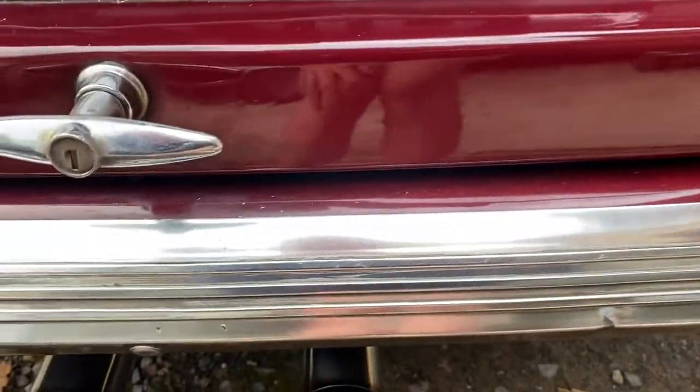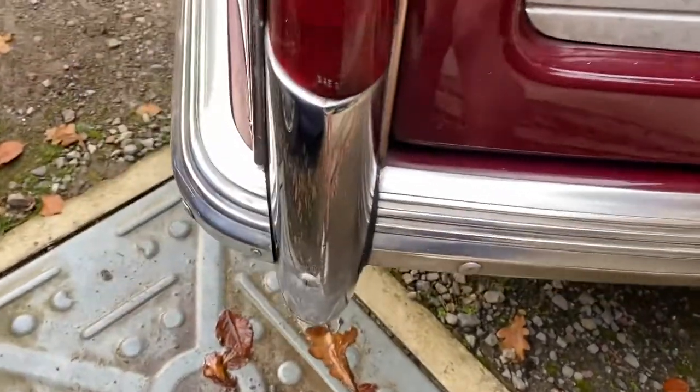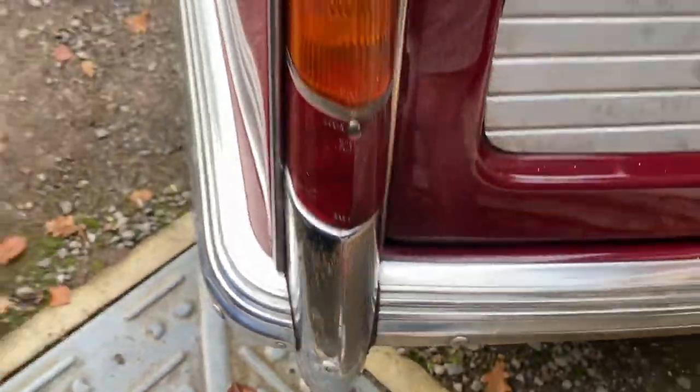The bumper chrome is not too bad and the anodizing is pretty good on the overriders. There's a screw in this one here — not quite sure what that's about.